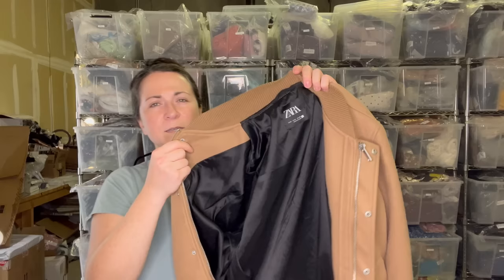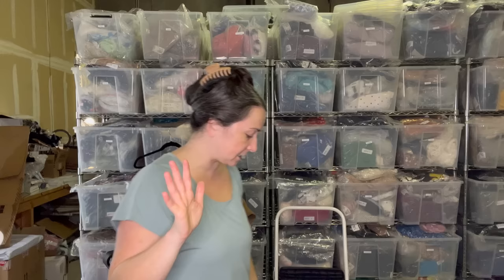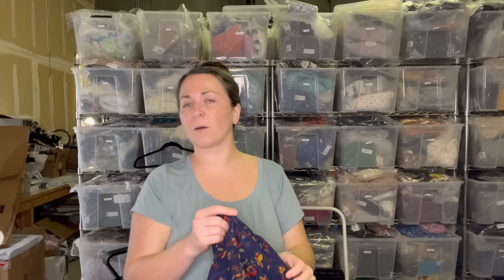Next I have a men's Zara small bomber jacket — real cute. It does need a little bit of depilling, so again, I've got my work cut out for me. Does anyone ever have a list that just feels never ending? Like I could never possibly accomplish everything on my list in one day — that's how I feel. I just try to attack things one small bite at a time, right? How do you eat an elephant? One bite at a time. That's me every day when I come in here to the warehouse.